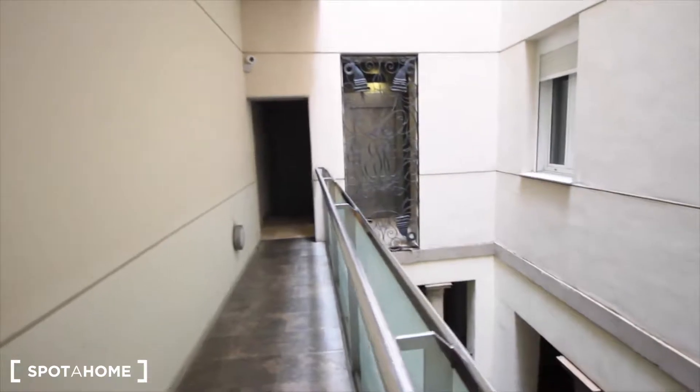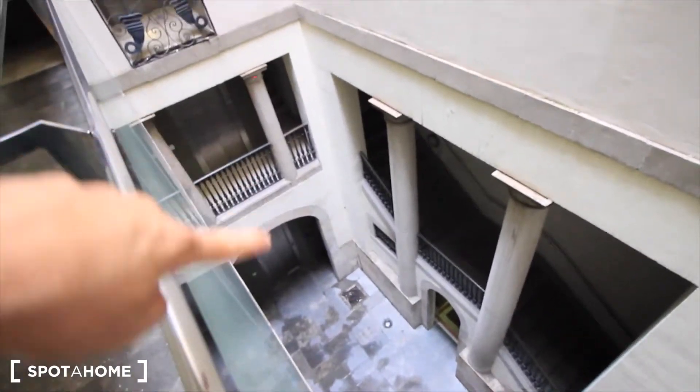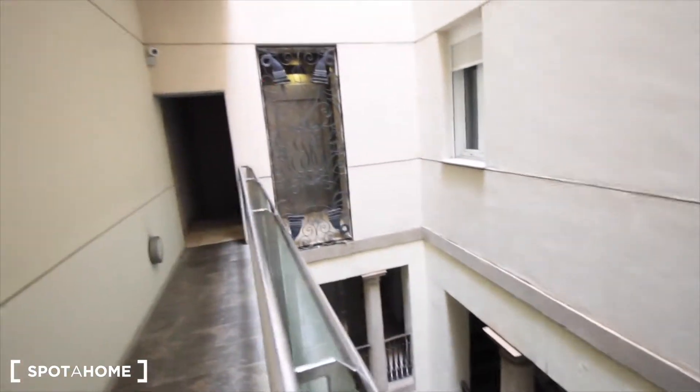Let's see the rest of the apartment. Here we have the stairs of the building, here's the hall, and here's the elevator. And here we are — this is our apartment, one bedroom. This is the hall.